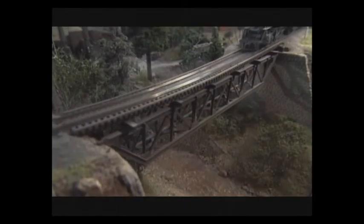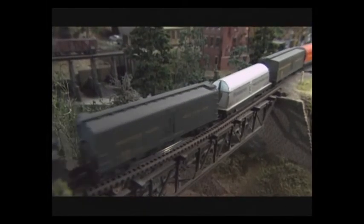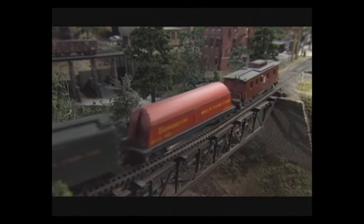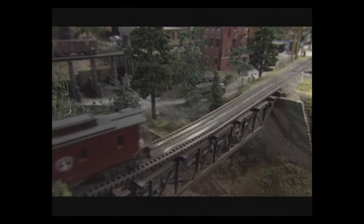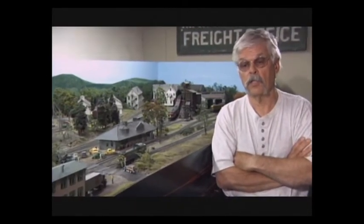It all started in the late 40s when my father gave my brother and I a Lionel train set for Christmas. For about eight or nine years I played with the Lionel set and added to it over the years. Until around December of 1958, I picked up an issue of Model Railroader magazine and saw some scale HO trains that really impressed me — the photographs and the realism of the models. So I changed over to HO after that, and I've been in that scale ever since.